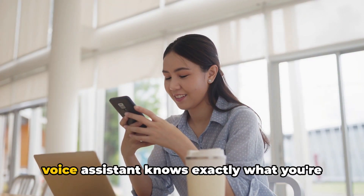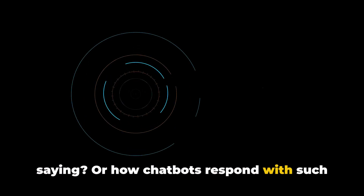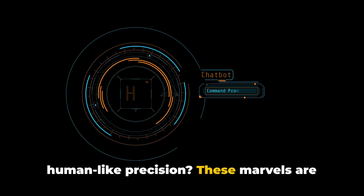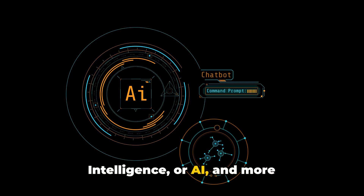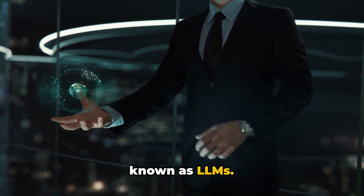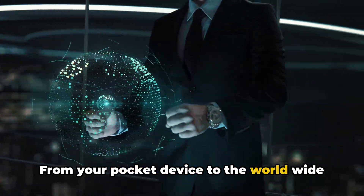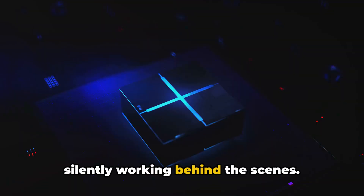Have you ever wondered how your phone's voice assistant knows exactly what you're saying? Or how chatbots respond with such human-like precision? These marvels are powered by what we call artificial intelligence, or AI, and more specifically, language learning models known as LLMs. From your pocket device to the World Wide Web, these AI models are everywhere, silently working behind the scenes.